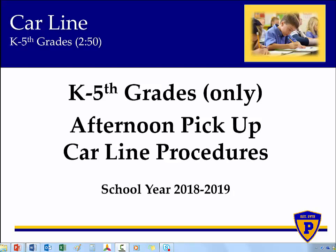Thank you for reviewing this short presentation on car line procedures at Prince Avenue Christian School for the 2018-19 school year. This video details afternoon pickup procedures for our lower school students in Kindergarten through 5th grade.